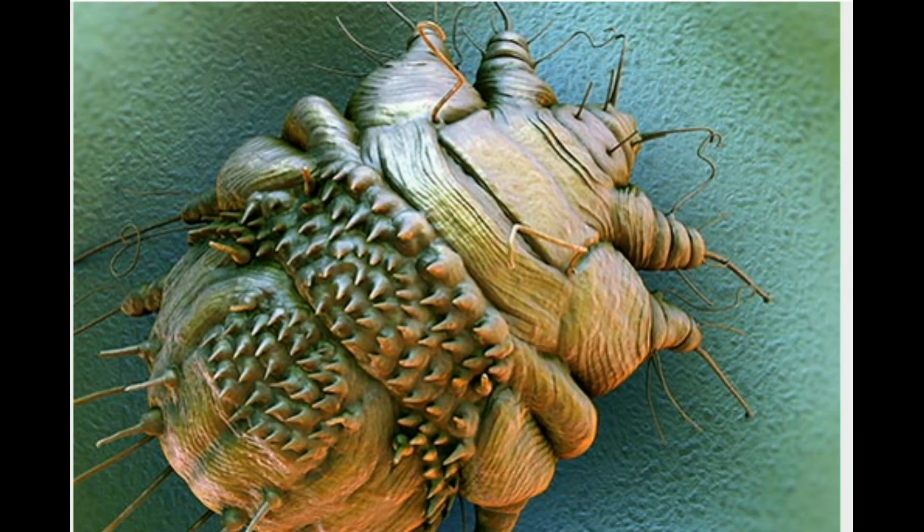Eleven: Scabies. These mites dig tunnels under your skin and lay eggs in them. You can get them if you have close contact or sleep in the same bed with someone who has them. They're too small to see, though. They prefer the skin between fingers, arm and leg folds, the penis, breasts, and shoulder blades. It can take up to a month for you to feel the itch. Your doctor will give you something to get rid of them.